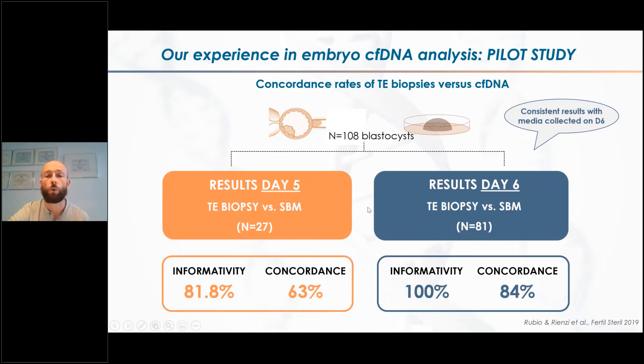For day six, all the samples were informative, so we could provide a diagnosis for all of them. But for day five, only around 82% of cases yielded a diagnosis. Additionally, the concordance between trophectoderm and media was a lot higher on day six — 84% — whereas for day five it was only 63%. Based on that, we decided it was better to work always with day six.